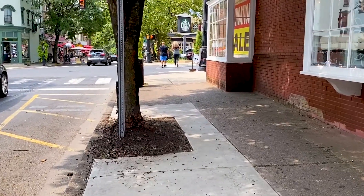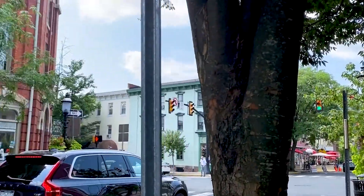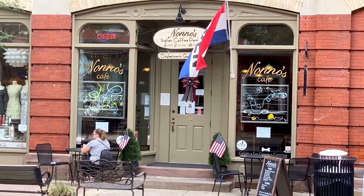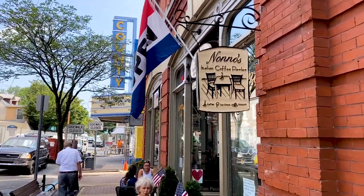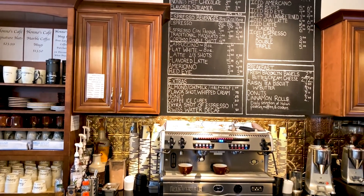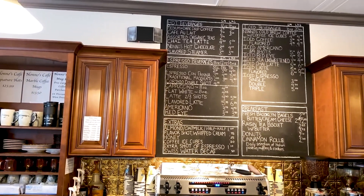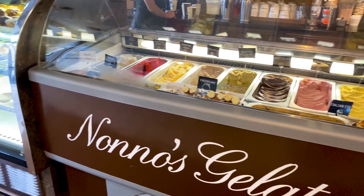There is a Starbucks straight ahead, but we are actually thinking of going somewhere else, known as Italian Coffee Parlor. They have delicious coffee, pastries, gelato, and more.